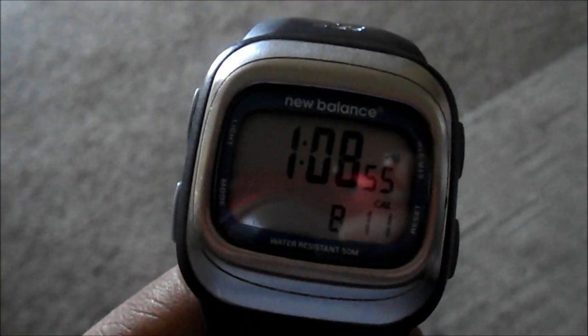I burned 811 calories and I walked for one hour and eight minutes. I was definitely happy. It's not a great burn for an hour, but I'm happy that my dog got to go outside and stretch her legs out more than usual. She goes outside, but she doesn't get to really walk-walk. So yeah, she got to do that today.